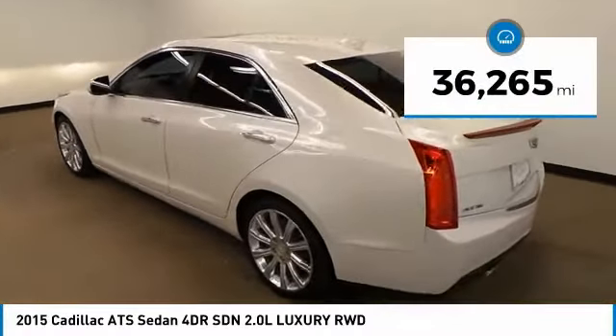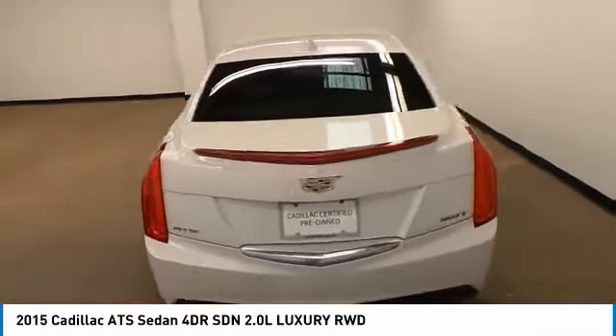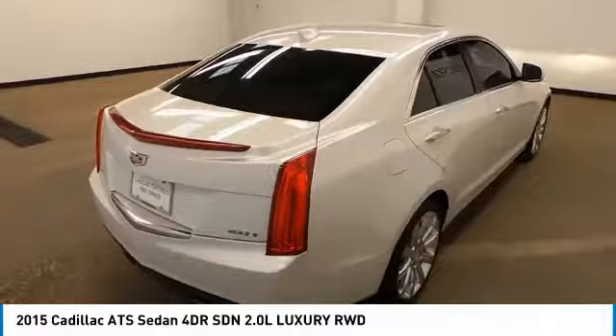This vehicle has less than 40,000 miles. This isn't just a vehicle — it's an experience. So stop in for a test drive today.